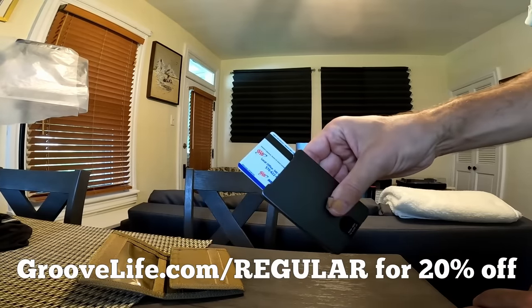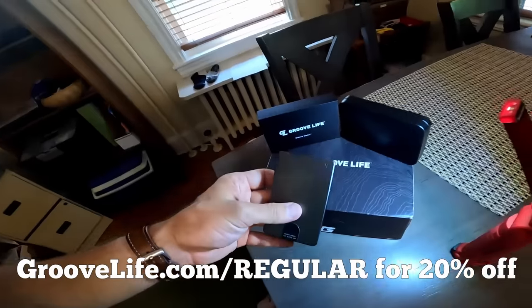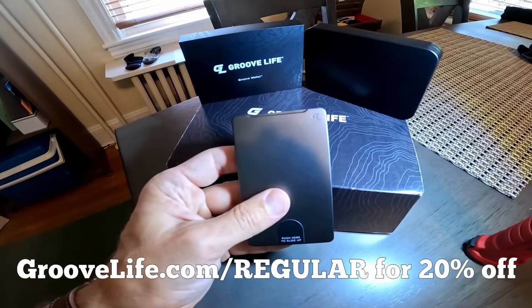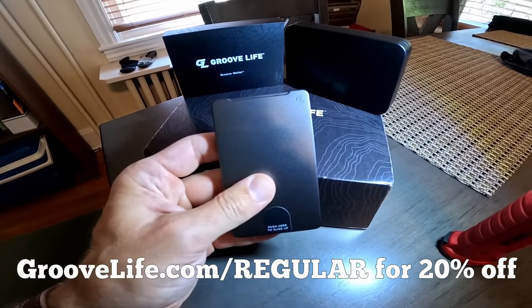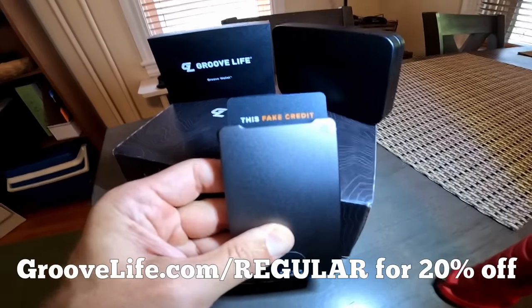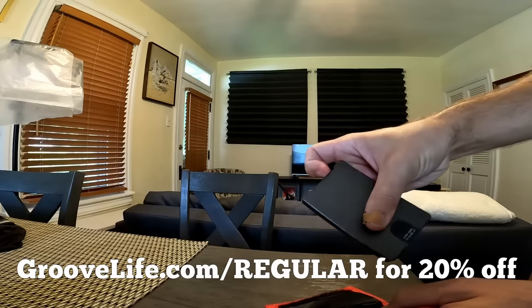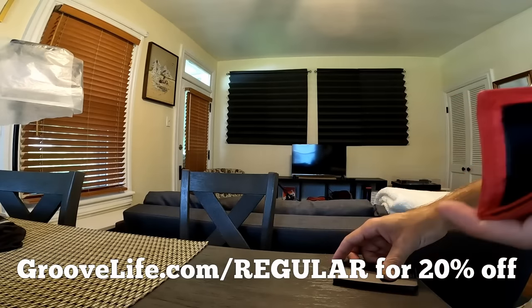And they have a new attachment, the Groove Wallet Go. It's a perfect low-profile companion to your Groove wallet, or it works with an iPhone 12, 13, or 14. It uses innovative micro-suction technology to give you the ability to add another three cards plus cash. The wallet is so slim, you can easily fit it in your front pocket. You barely know it's there.